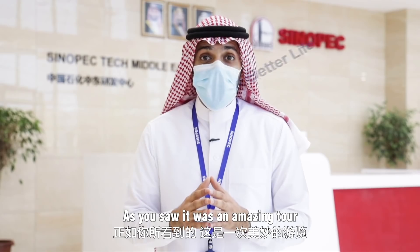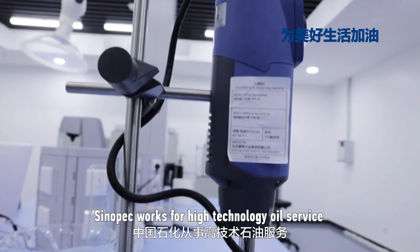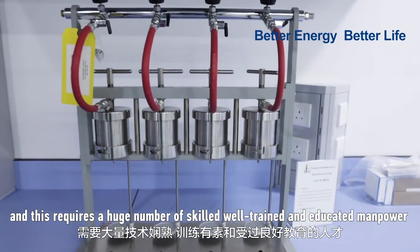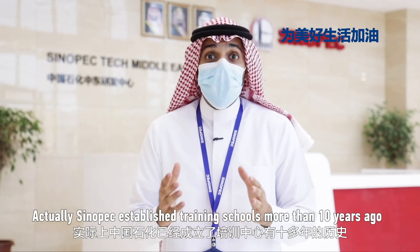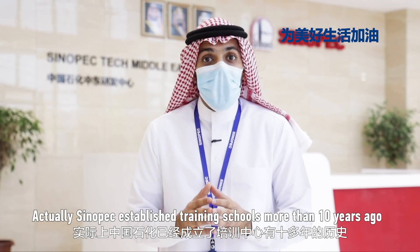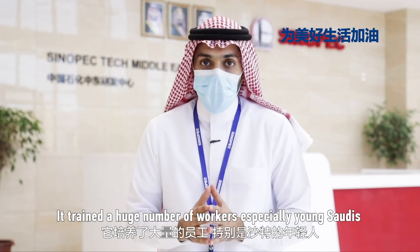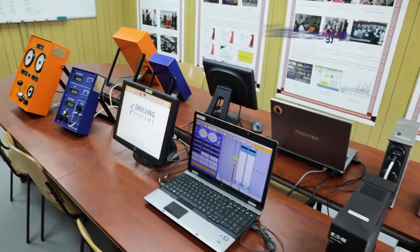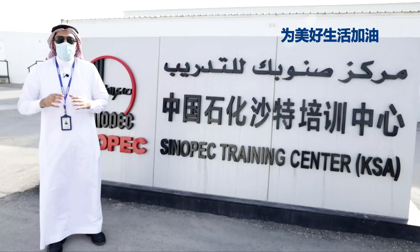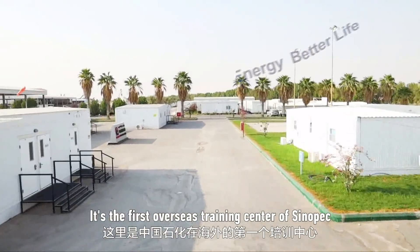As you saw, it was an amazing tour. All people working here are talented. Sinopec works in high-technology oil services, and this requires a huge number of skilled, well-trained, and educated manpower. Sinopec established a training school more than 10 years ago, training a huge number of workers, especially Saudi young people. We are here in the Sinopec training center, located in Vigig city — it is the first overseas training center of Sinopec.